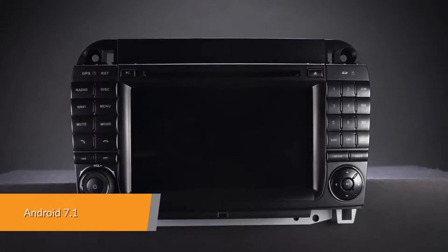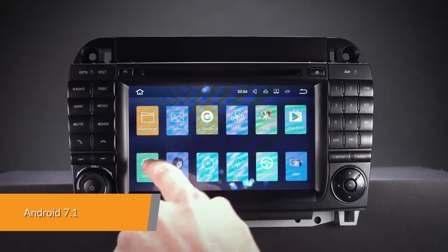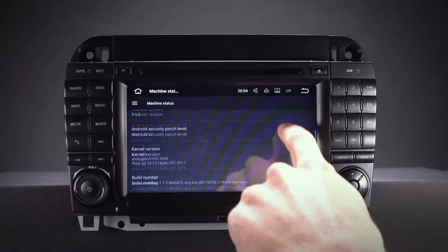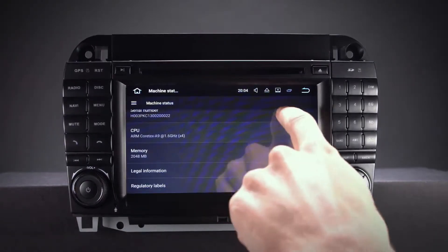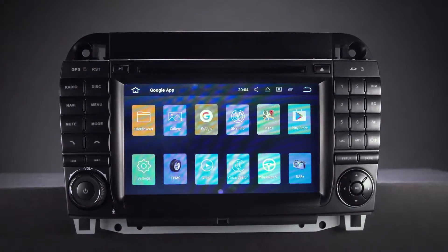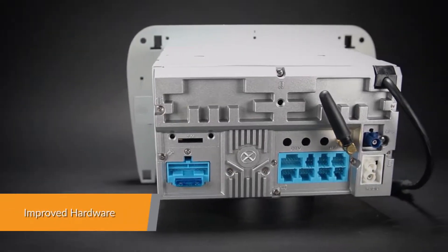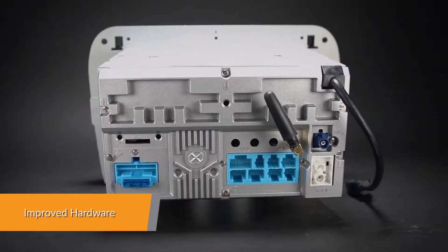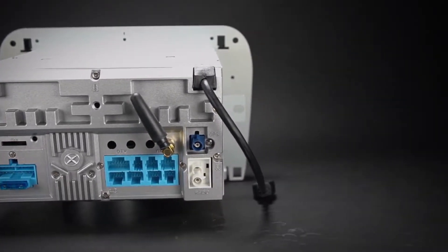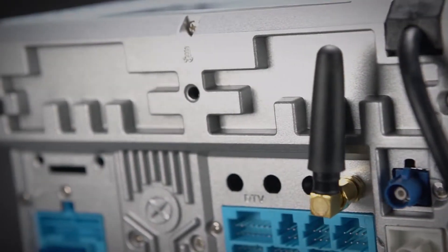Android 7.1 Nougat is the most advanced, intelligent and fastest operating system in the car stereo market. Smoother user interface for complex, visually rich applications, with support for 64-bit games and apps like Chrome and Gmail. The quad-core 64-bit RK-PX3 high-end processor allows for ultra-fast running speeds with smooth and efficient multitasking ability.